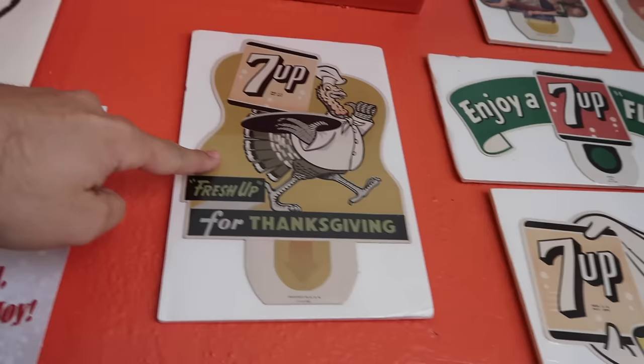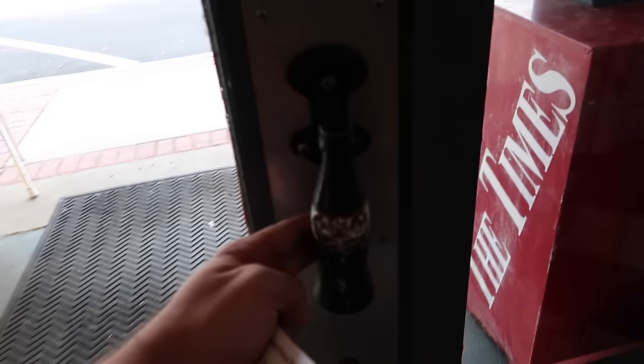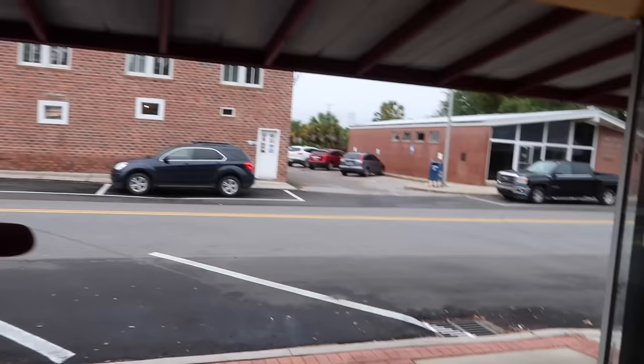Also can't leave without showing you the 7-Up Fresh Up for Thanksgiving, a little sign here, and also a Halloween one. The door handle is a Coca-Cola bottle — look at that, I've never seen one like that. Alright, here we go, back into Carrabelle.